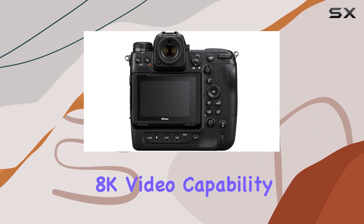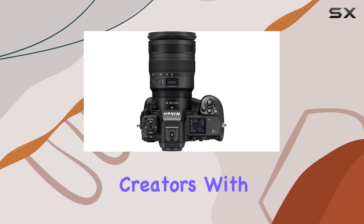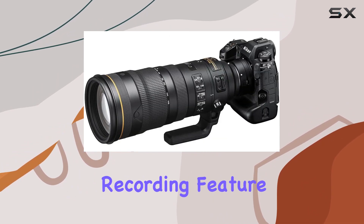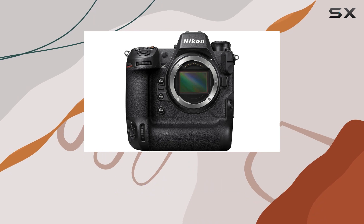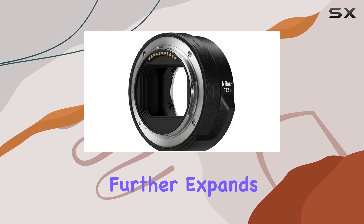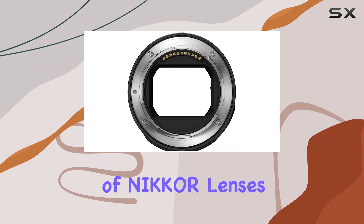The camera's 8K video capability is nothing short of impressive, providing filmmakers and content creators with a tool that can truly push creative boundaries. The internal recording feature adds convenience, and the integrated vertical grip enhances handling, making it a versatile choice for various shooting scenarios. Nikon's inclusion of the FTZ2 mount adapter further expands the camera's compatibility, opening doors to a vast array of Nikkor lenses.